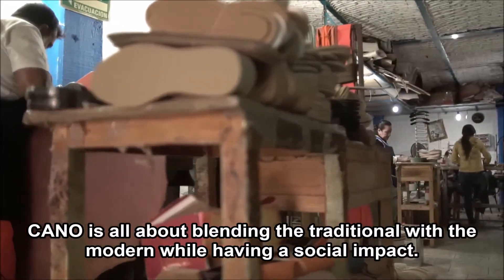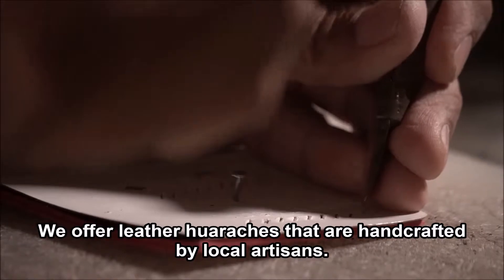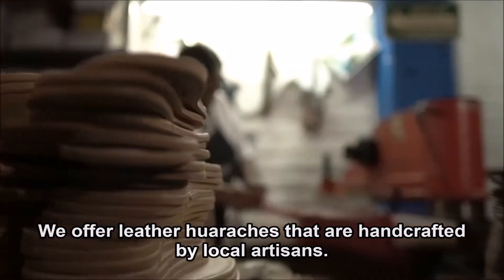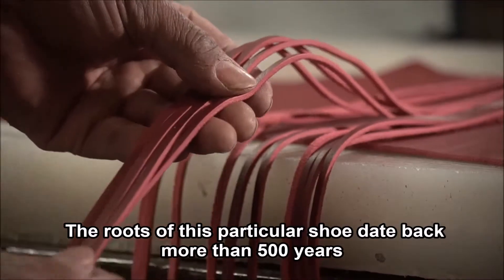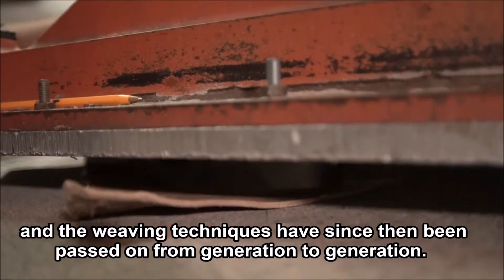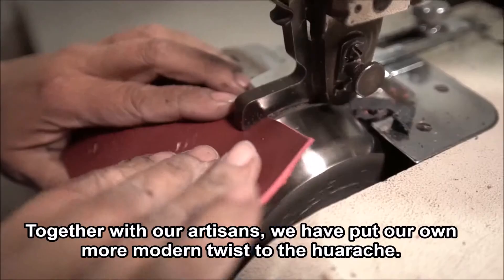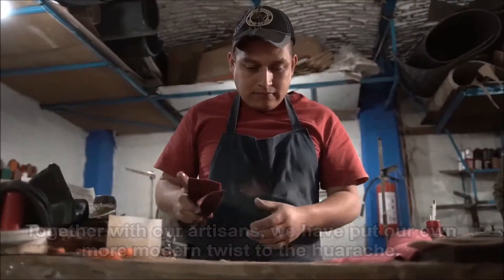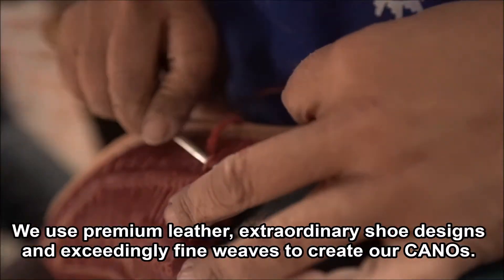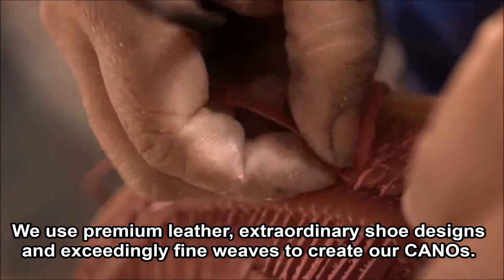Cano is all about blending the traditional with the modern while having a social impact. We offer leather huaraches that are handcrafted by local artisans. The roots of this particular shoe date back more than 500 years and the weaving techniques have since then been passed on from generation to generation. Together with our artisans we have put our own modern twist to the huarache. We use premium leather, extraordinary shoe designs and exceedingly fine weaves to create our Canos.